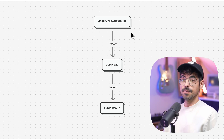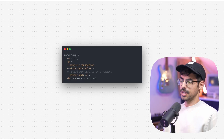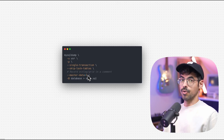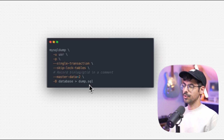We basically want to start replicating the main database to RDS, and the first thing we need to do is dump and import the database. The way you can dump your database is using the following command. You can say mysqldump, pass in the user, say dash p so you can enter your password, and then use --single-transaction and --skip-lock-tables. These flags are often used together for hot backups, which means you won't have any downtime and the backup process is non-blocking. Then we can say --master-data=2, and the master-data flag will record the bin log or GTID position — by passing in 2, it will record it as a comment. And we can dump everything to dump.sql.